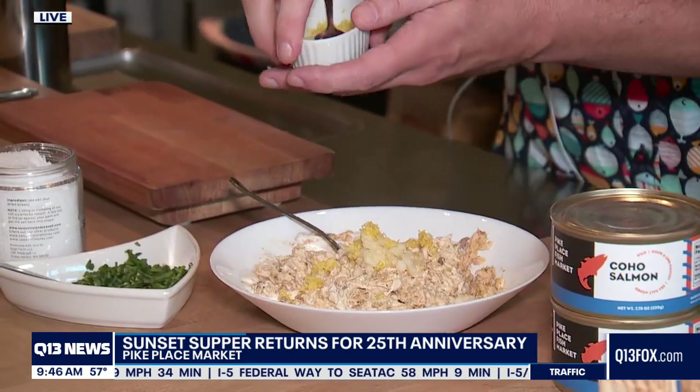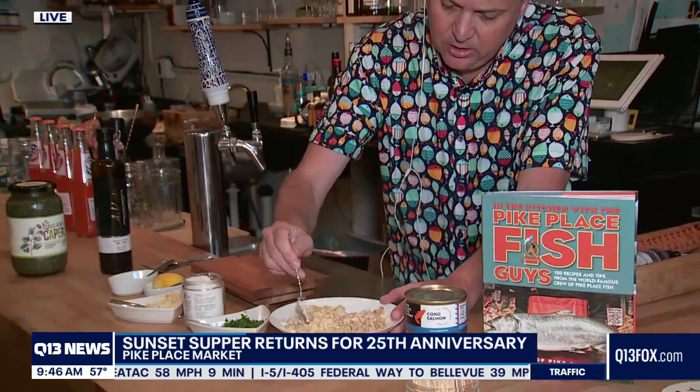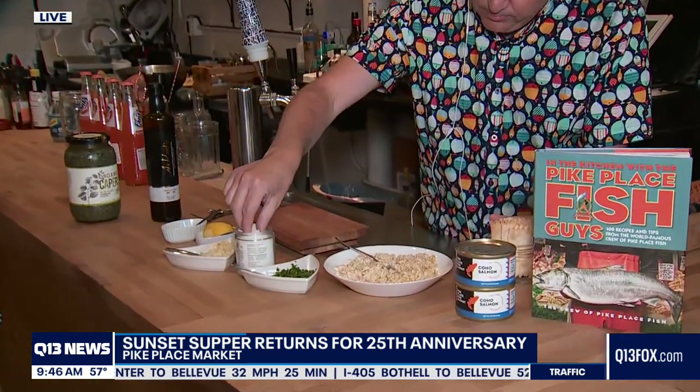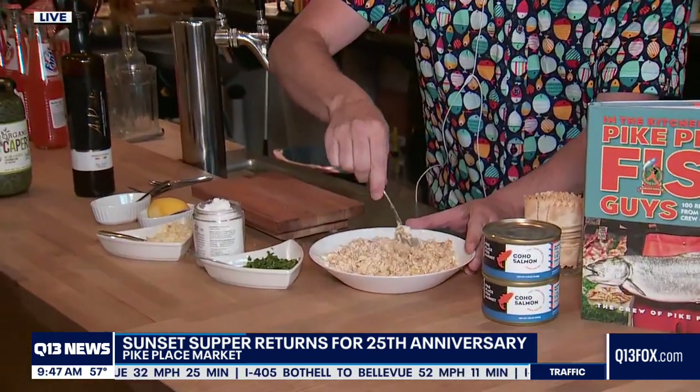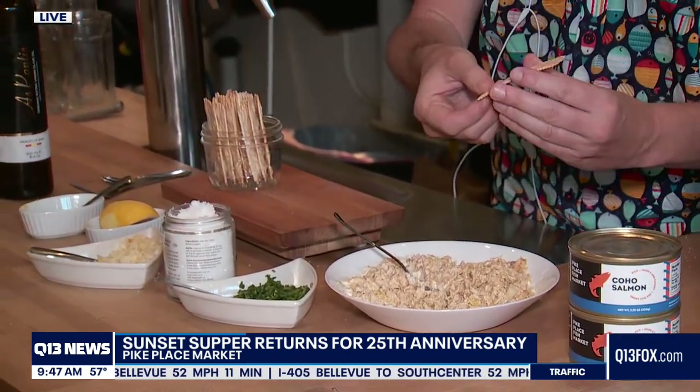And some lemon zest, which gives even more freshness to it. I love the texture of lemon zest. Then you basically just mix this all together. It's basically like a salmon spread — it's kind of in that vein. It's super simple, super lovely, but it has all sorts of flavors that just explode when you put it in your mouth. Then all it is after that is some good sea salt over the top, and mix that together.